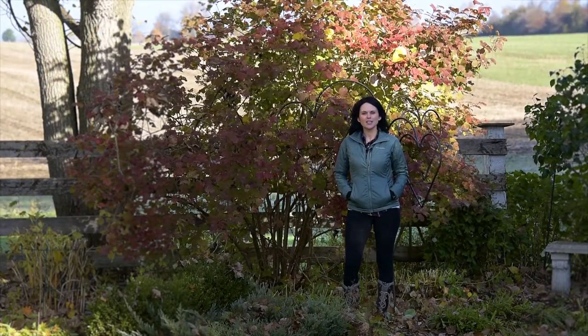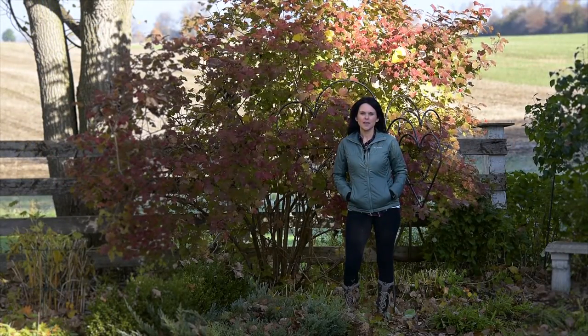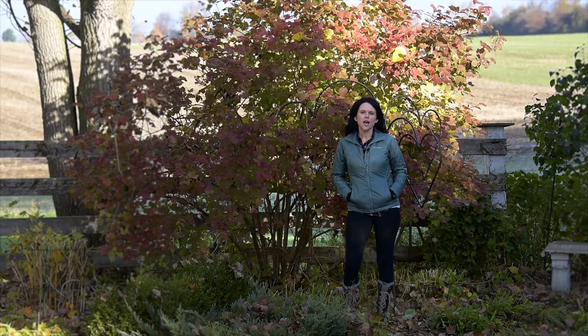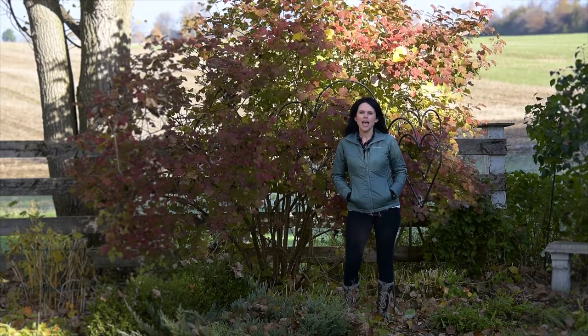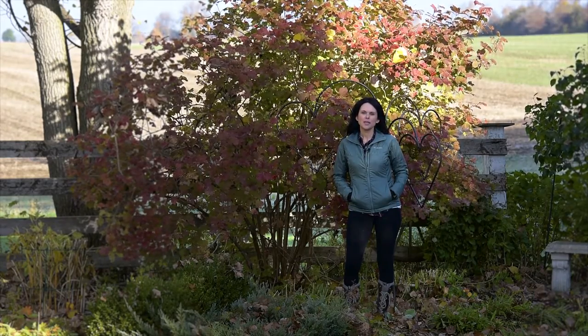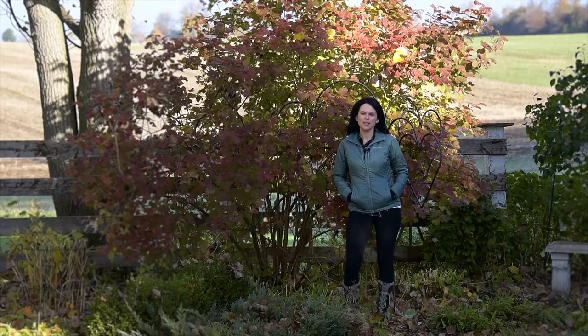Welcome to 14568 Ilderton Road in Ilderton, Ontario. This beautiful one-acre property has everything you're looking for: lots of trees, privacy, and even a huge shop for whatever you like. Come out to 14568 Ilderton Road in Ilderton, Ontario.